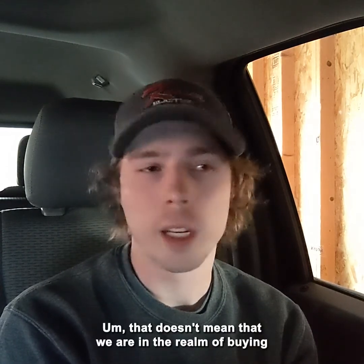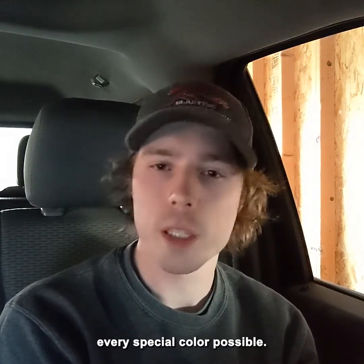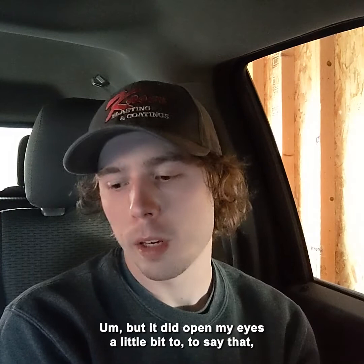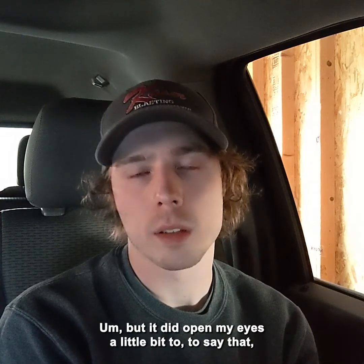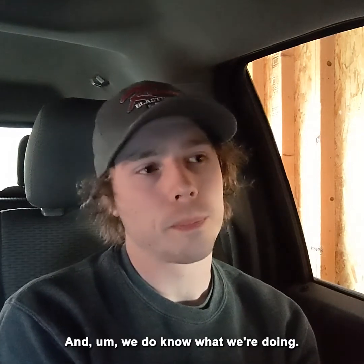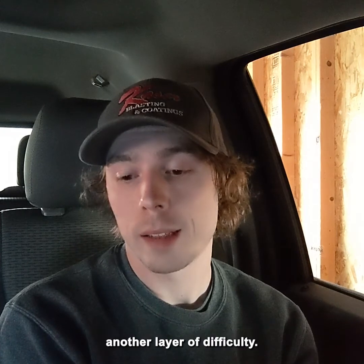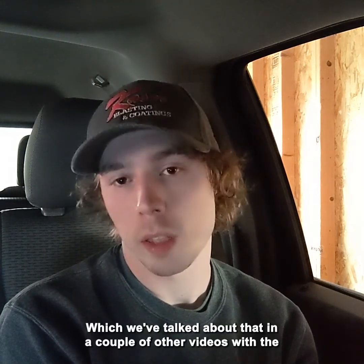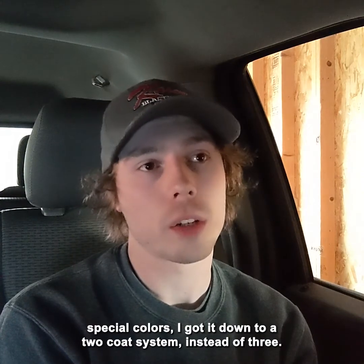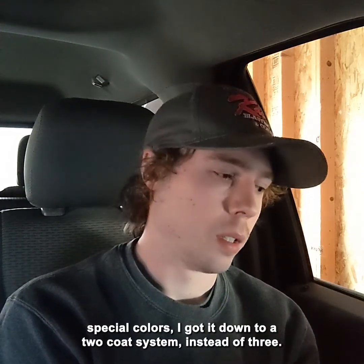That doesn't mean we're in the business of buying every special color possible, but it did open my eyes a bit to say we can do this and we do know what we're doing. That one didn't have any metallic in it, which would have added another layer of difficulty — we've talked about that in other videos. I got it down to a two-coat system instead of three, which eliminated some issues.